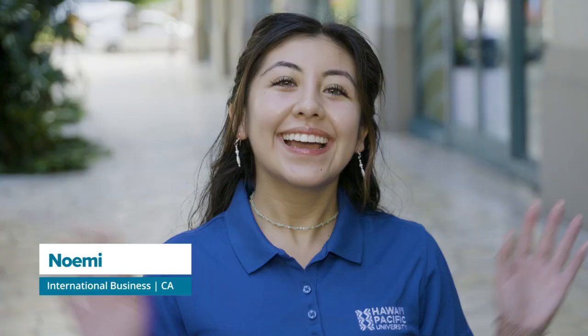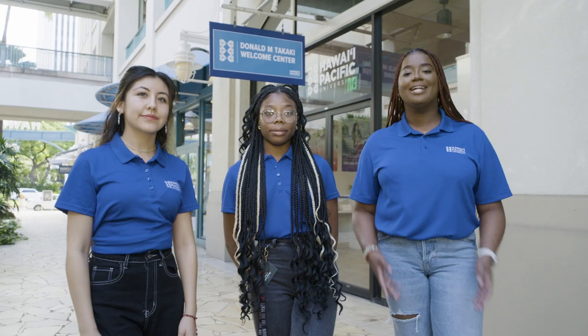Hi, I'm Estina. My major is Marine Affairs and I'm from Houston, Texas. Hi, I'm Naomi. I'm from California and I'm studying International Business with a minor in Sustainability.